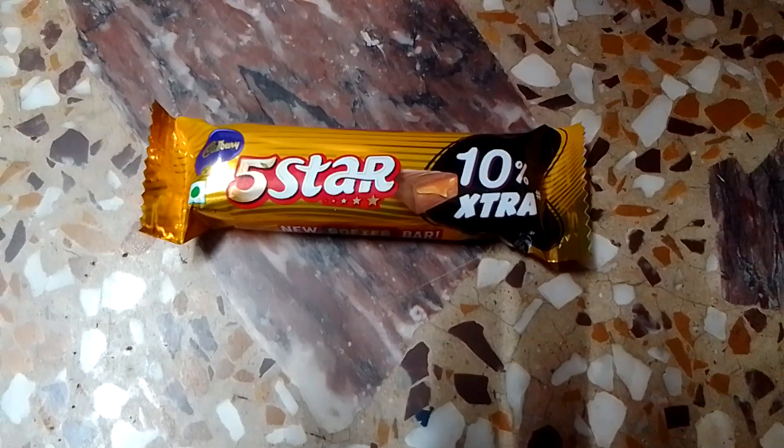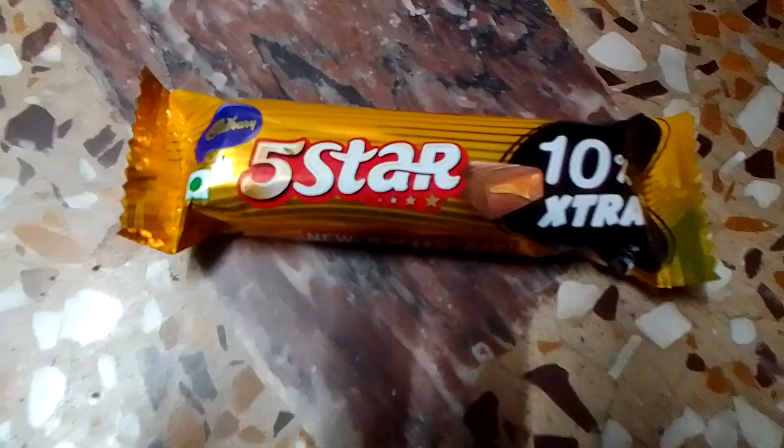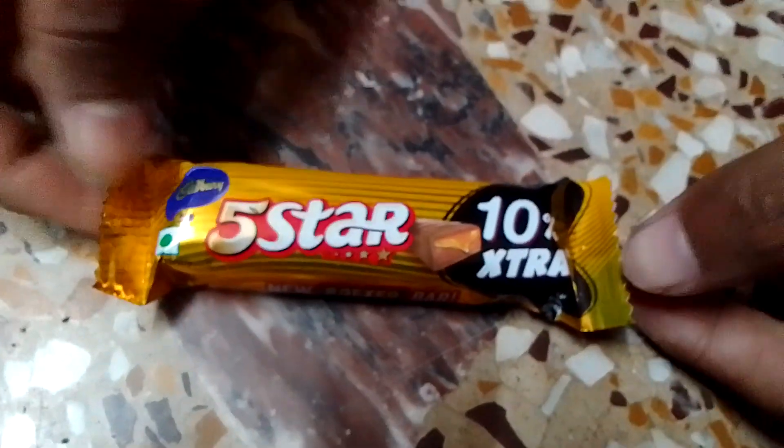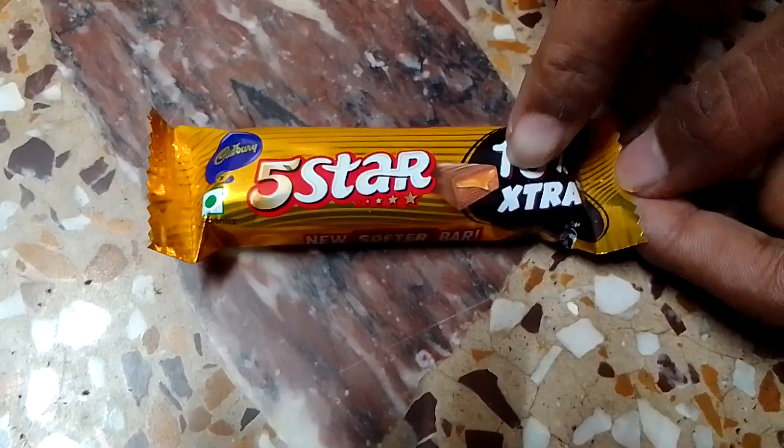Hello and welcome to our YouTube channel where we are going to review Cadbury Company 5 Star, a small package which costs 10 rupees and comes with 10% extra.